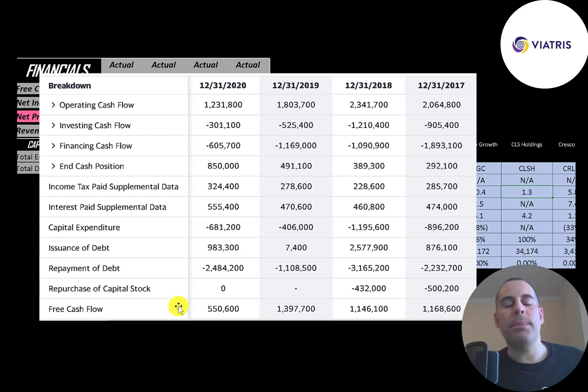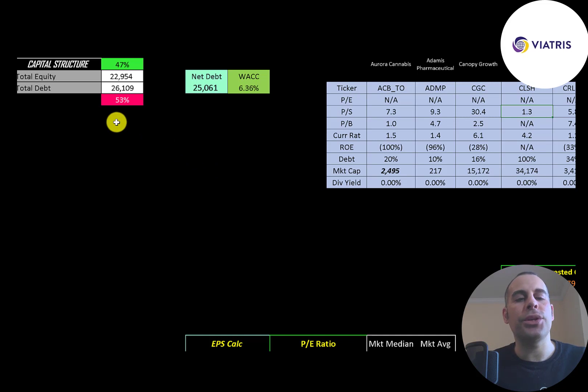The company plans to pay a dividend later in the year. Buying back stock rewards shareholders because it decreases shares outstanding, making your shares more valuable — they bought back nearly $1 billion of stock in 2017 and 2018. They also do a good job paying down debt; each year they pay down more debt than they issued. Looking at the capital structure: $23 billion of equity, $26 billion of debt — that's 47% equity and 53% debt.